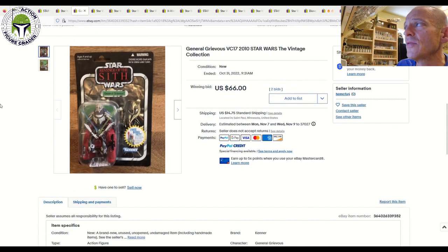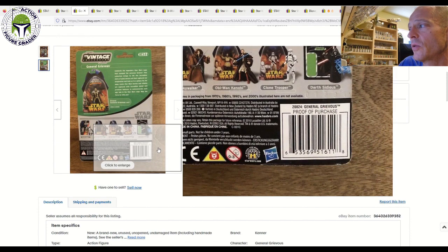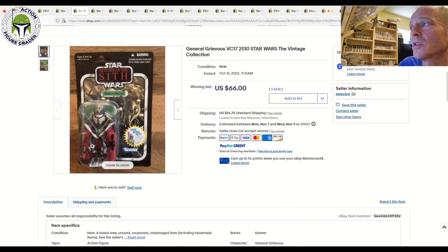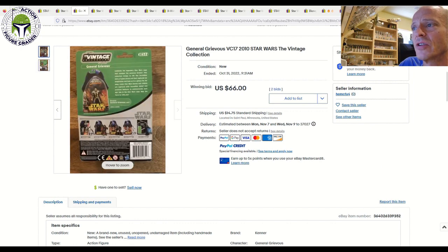Next up, we had a General Grievous. This one was the retail version, the non-foil example. It was punched, overall decent shape, but the price was held down by some edgeware on the back of the card. That price I thought was very fair — it sold for $66 plus $14.75 shipping. I still think the best deal we've seen on a punched example of VC17 General Grievous was about a couple weeks ago: it was punched but in excellent condition, near-mint plus, and that one sold for about $90. So this one sold for a little bit less after accounting for shipping, but it also had quite a bit more edgeware on the back of the card.